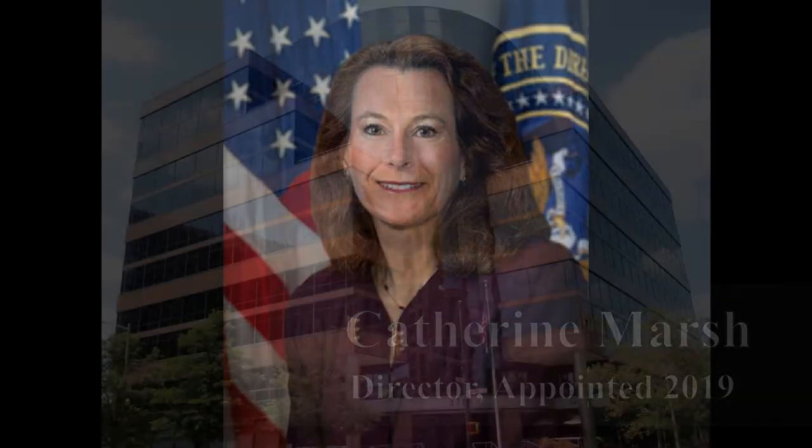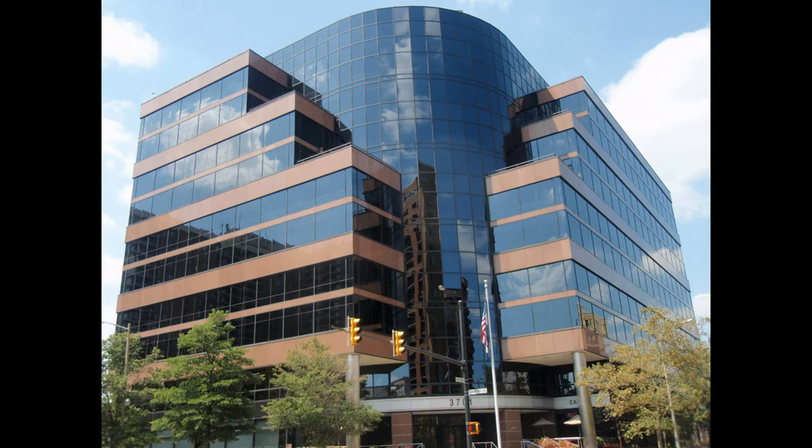IARPA operations began on October 1, 2007 with Lisa Porter as founding director. Its headquarters, a new building in M Square — the University of Maryland's Research Park in Riverdale Park, Maryland — was dedicated in April 2009.